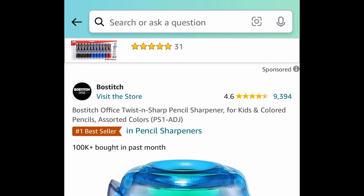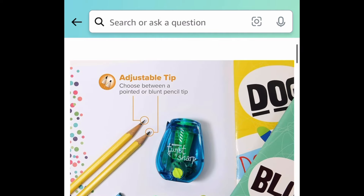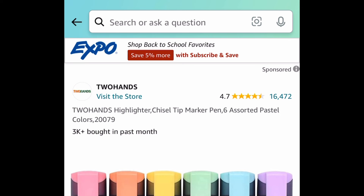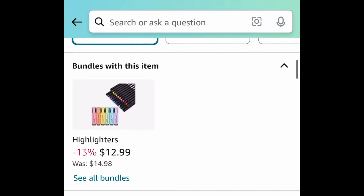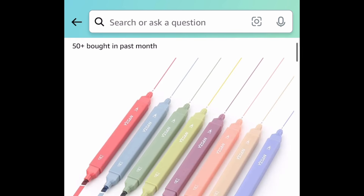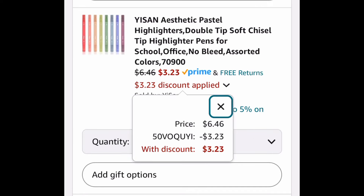School items! Here we have this twist and sharp pencil sharpener, price dropped down to just $0.65. Next, we have six pastel highlighters currently priced at $6.99 — with the code you're getting them for $3.49. Another option is a bigger set of eight highlighters. When you click the link you'll have other colors to choose from, not just pastel, and you can get this for $3.24.